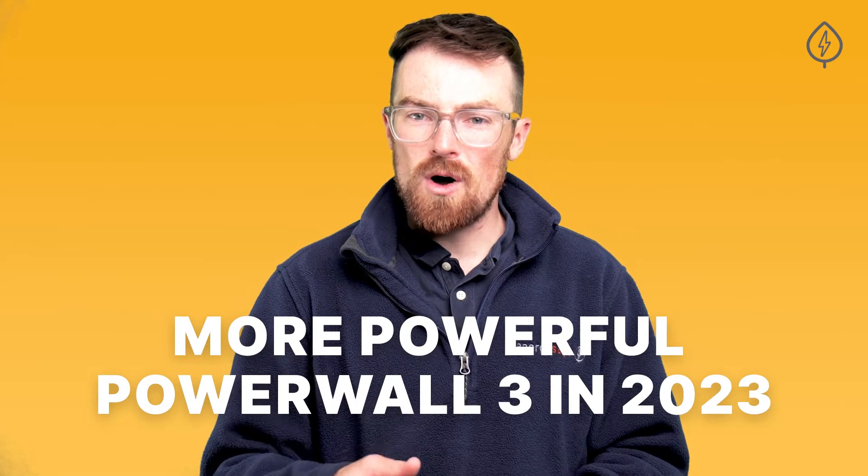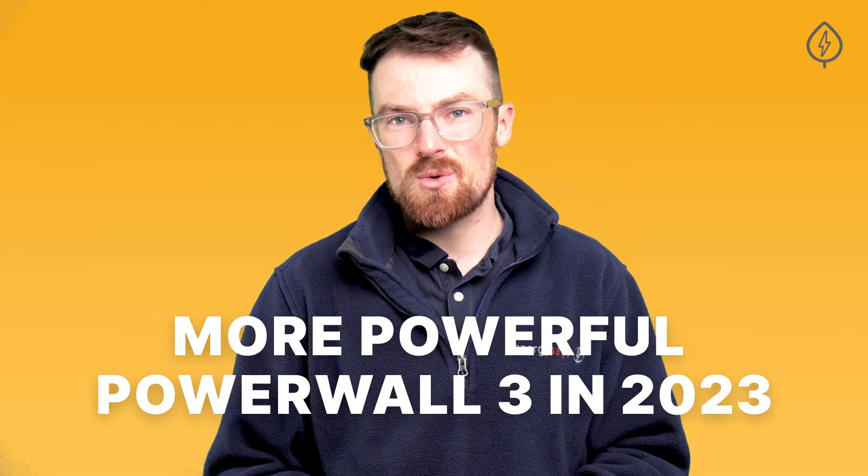And it sounds like Tesla is on the verge of releasing a newer, more powerful Powerwall 3 sometime during 2023.